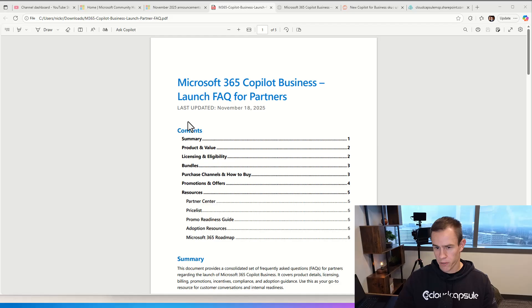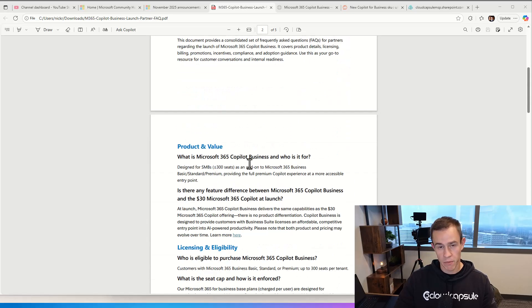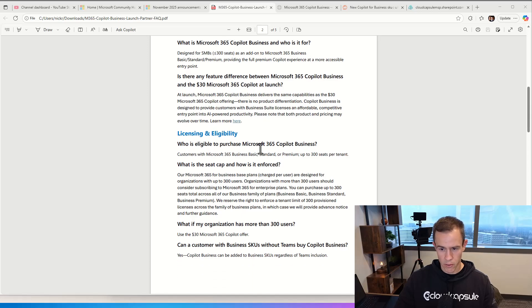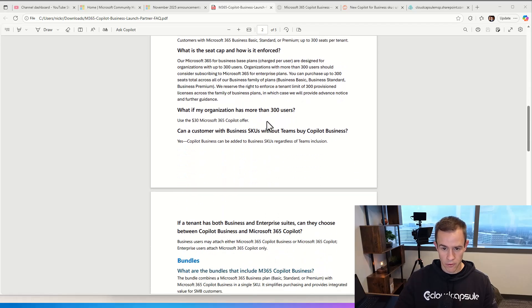Finally, Microsoft has published an FAQ for partners, which answers a lot of questions. I wanted to reference this because this is documented by Microsoft. A lot of these questions we've covered already — all the features are the same, who's eligible to purchase: up to 300 seats on the Business plans, enforcing that user cap. If your customers have more than 300 users, then you use the other plan — the $30 per user per month offer.